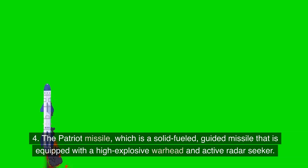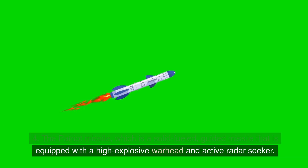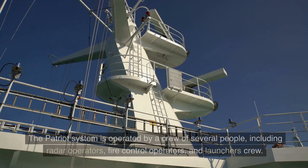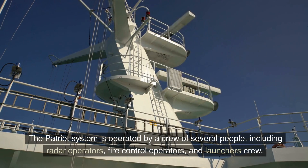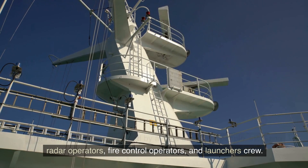4. The Patriot missile, which is a solid-fueled, guided missile equipped with a high-explosive warhead and active radar seeker. The Patriot system is operated by a crew of several people, including radar operators, fire control operators, and launcher crew.